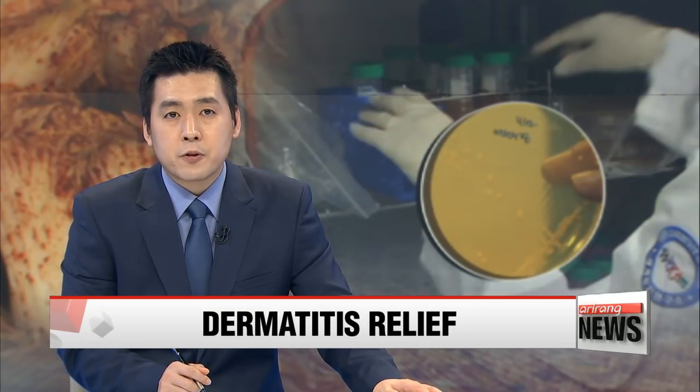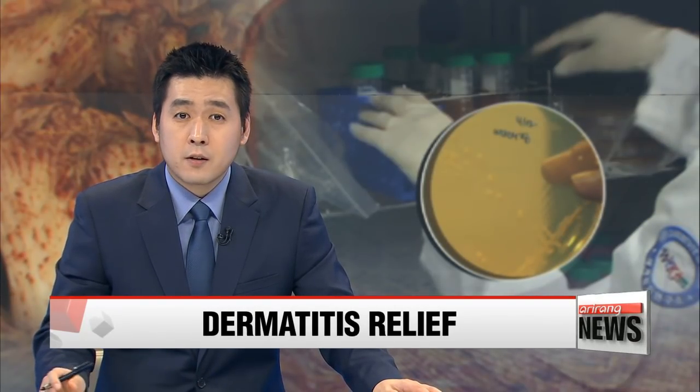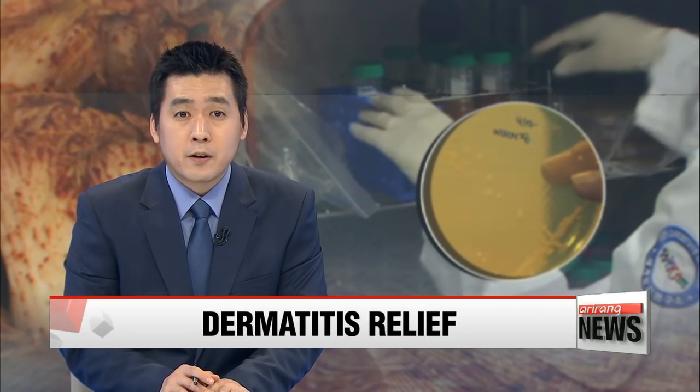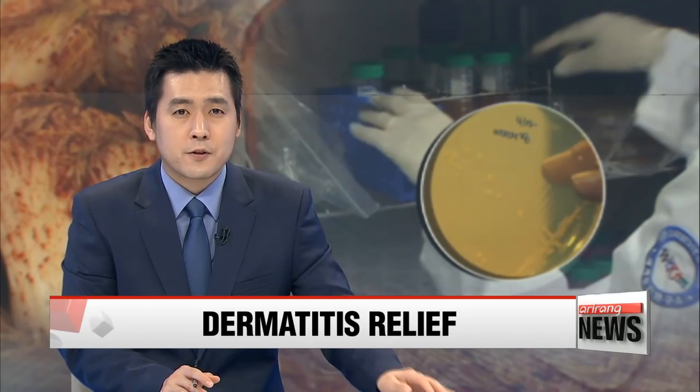Back here in South Korea, a local research team has discovered kimchi could help treat atopic dermatitis. The key lay in the lactic acid bacteria found in the traditional fermented vegetable dish. For details, let's turn to our Kim Hyesung.